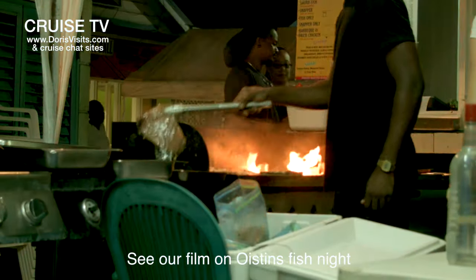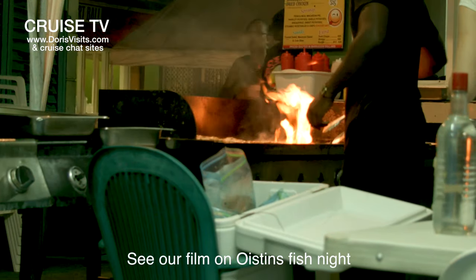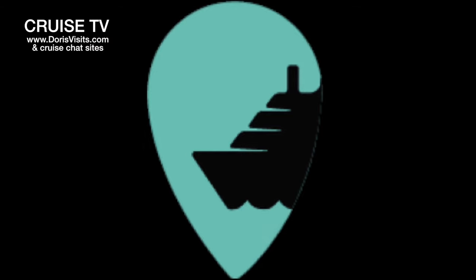If you have a Friday night in Barbados, you have to go to Oistins. See our special film on Fish Night — Friday night at Oistins.